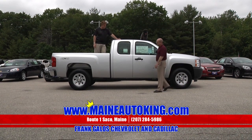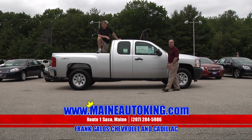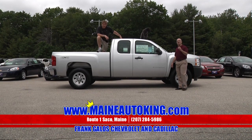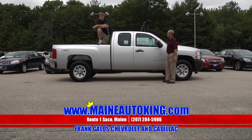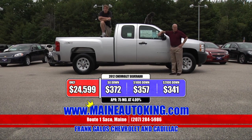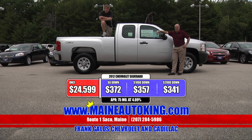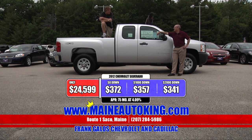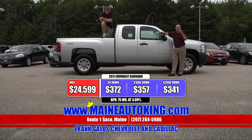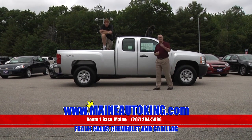It's obviously a mistake — you ought to take advantage of Mr. Galo's mistake. $7,000 off, folks — that's why we sell so many vehicles here at Frank Galo Chevrolet Cadillac. Wherever you're watching us from, it's well worth your while. Come and see us. $24,591 for a $32,000 pickup truck. Hurry in right here at Frank Galo Chevrolet Cadillac, US Route 1 in sunny Saco, Maine.